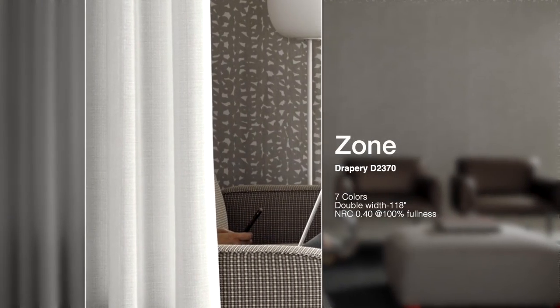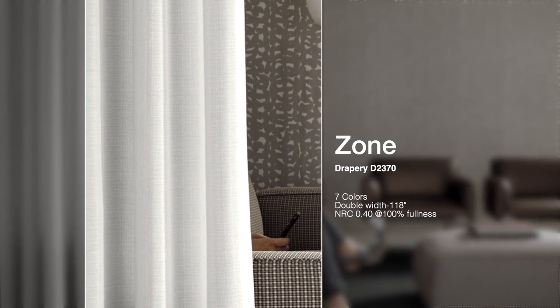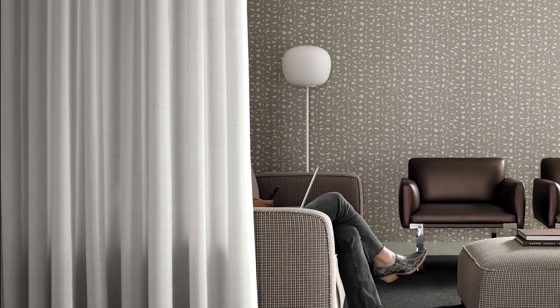Zone is the latest addition to our acoustic drapery category. The acoustic properties of Zone, when tested with 100% fullness, absorbs up to 40% of the sound energy that contacts the material.